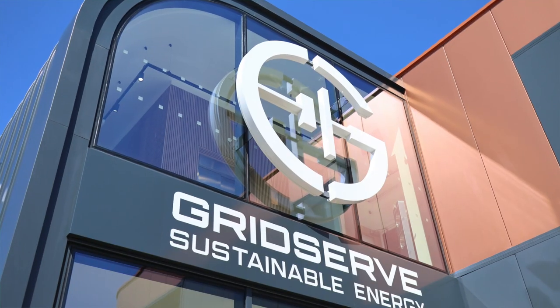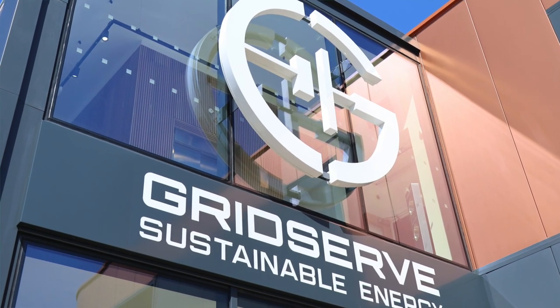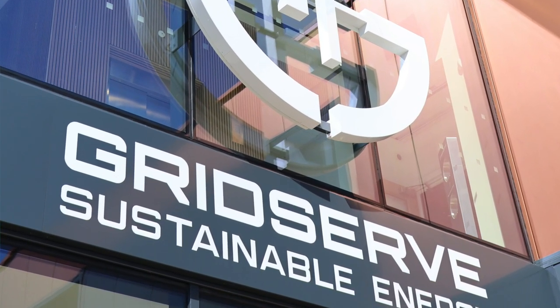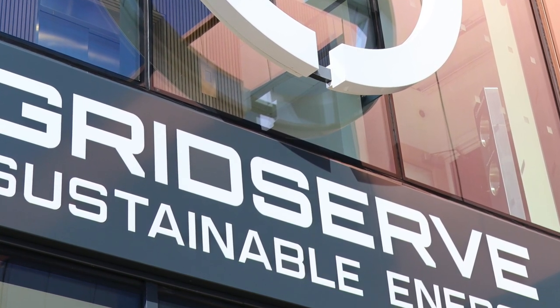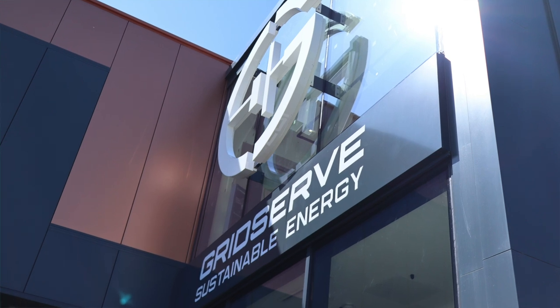The electric forecourt does more than just provide somewhere to charge. Since the Braintree electric forecourt opened in 2020, the district has seen a significant increase in EV registrations with 82% growth — more than double the UK's average rate of EV growth, and that's one of the key benefits.